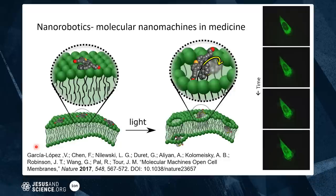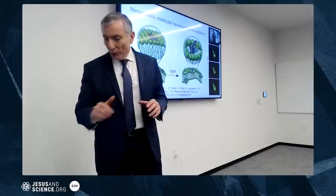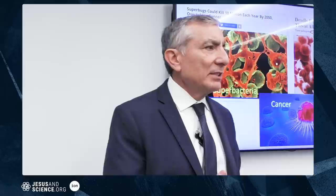We discovered nanocars — little single-molecule vehicles you could drive. You could park 50,000 of them across the diameter of a human hair. We then took the motors, called molecular motors, associated them with cell surfaces, and they could drill through cell membranes and kill the cell. You shine a light on them and they drill through, poke holes in the cell, and the cell dies.